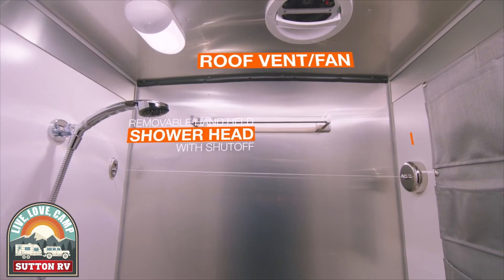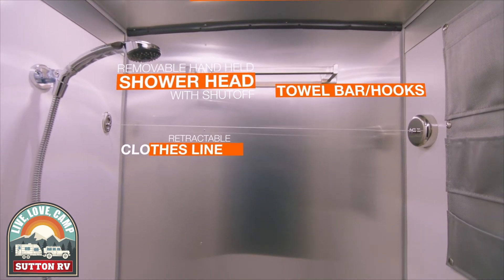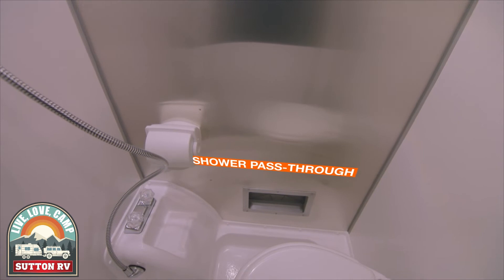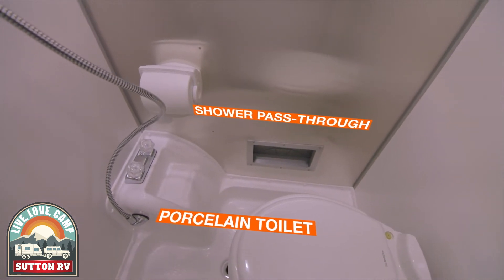The Basecamp's wet bath is modern and space efficient. A shower pass-through even allows you to use the shower head outdoors.